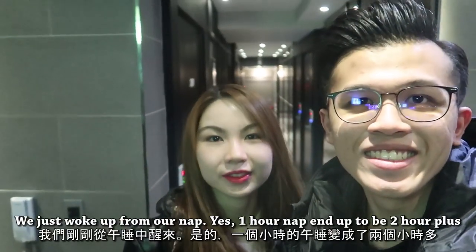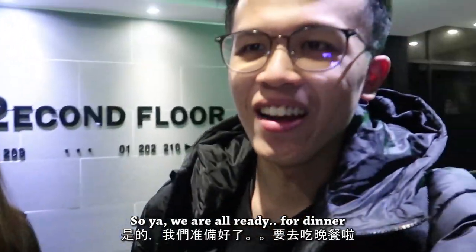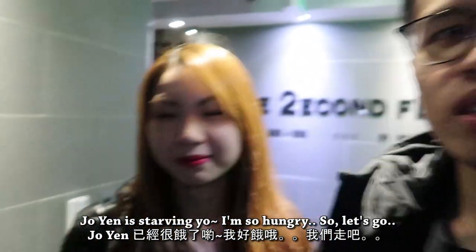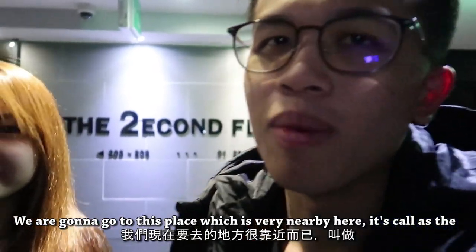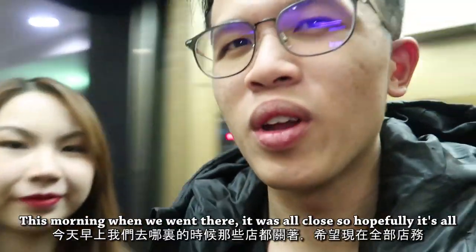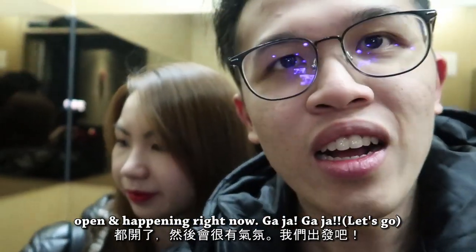We just woke up from our nap — yes, a one-hour nap that turned into two hours. So yeah, we are all ready for dinner. Joanne is starving — I'm so hungry! So let's go. We're going to this place very nearby called Stambeef Square to look for food. There are a lot of restaurants there. This morning when we went it was all closed, so hopefully it's all open and happening right now!